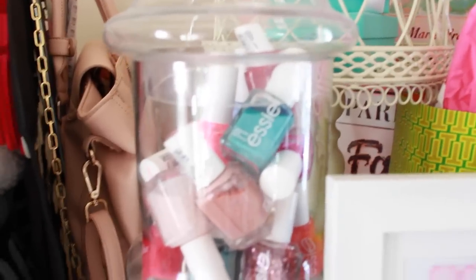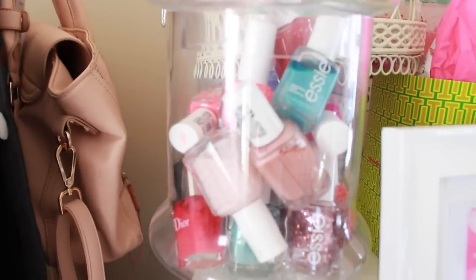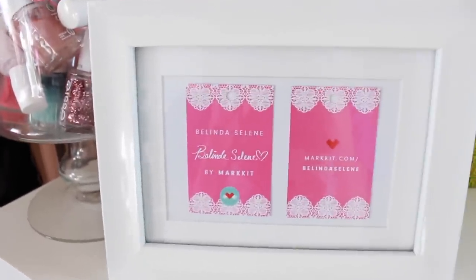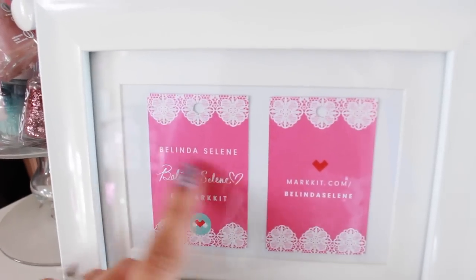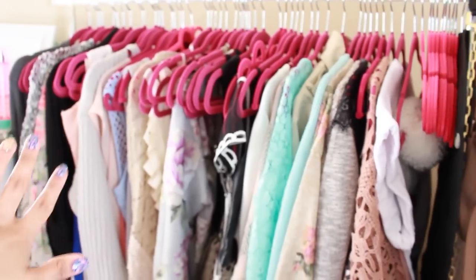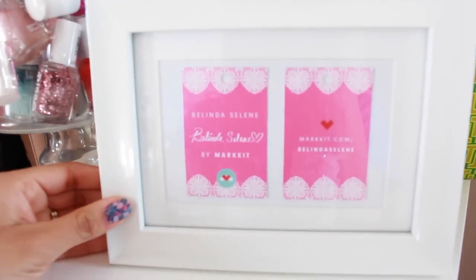I have a little jar full of my Estee nail polishes, and there's a full drawer of other nail polishes too. In this picture frame I have my tags from my collection with Market — it has my signature and I helped design it, so it's really special to me. This is where I keep all my Market collection items in their own special little corner — a reminder that good things can happen if you put in the hard work.